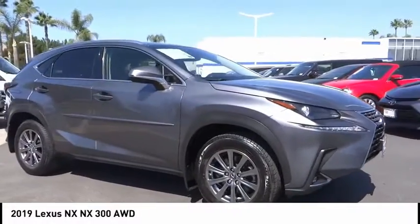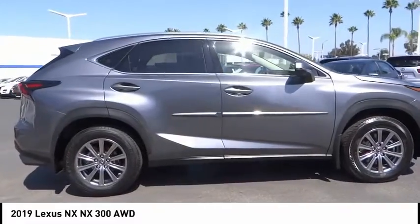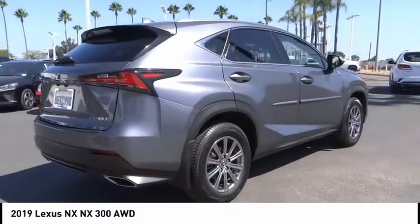Come test drive the 2019 Lexus NX. The Lexus NX is sculpted to look nimble while hinting at the incredible power concentrated inside.